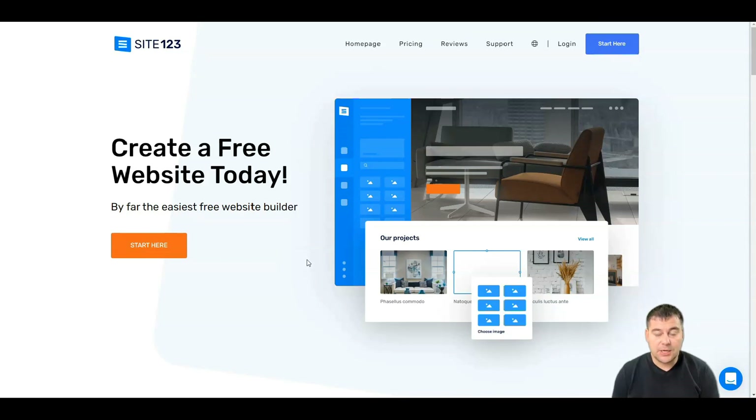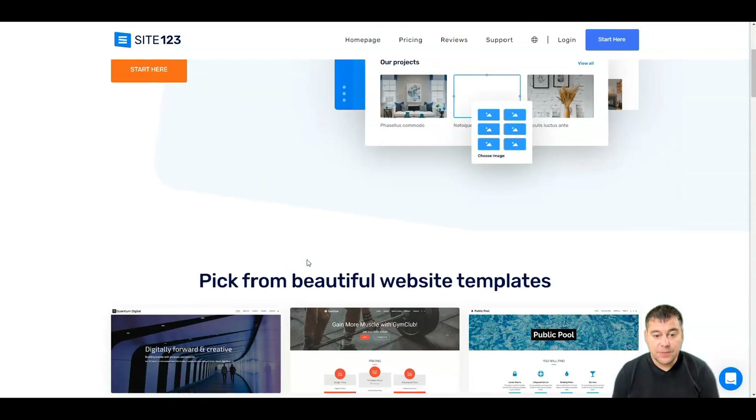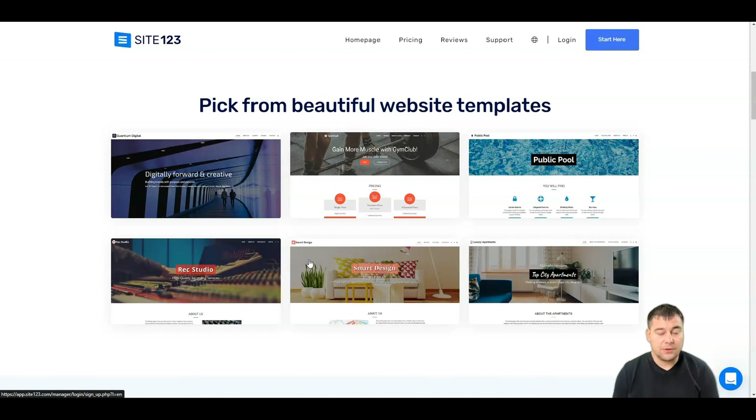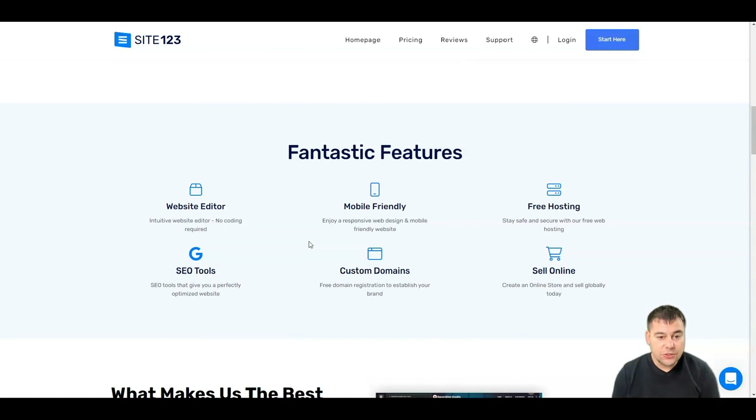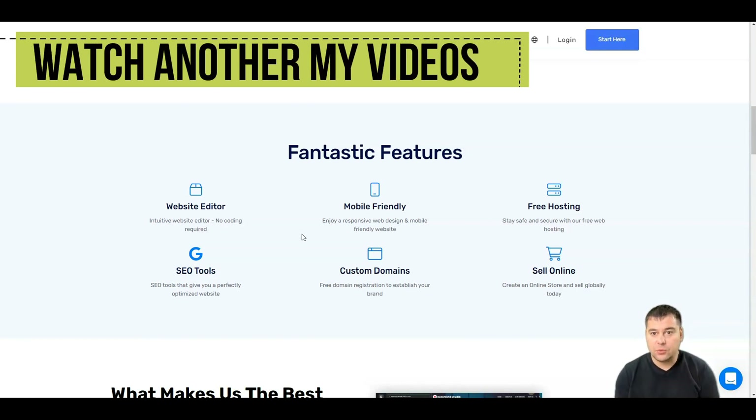You can pick from beautiful website templates available on the platform. The website editor has no coding required, which is important for people who just want to start and know nothing about building a website. Everything is pre-built — you just need to customize things according to your needs and the type of business you have.